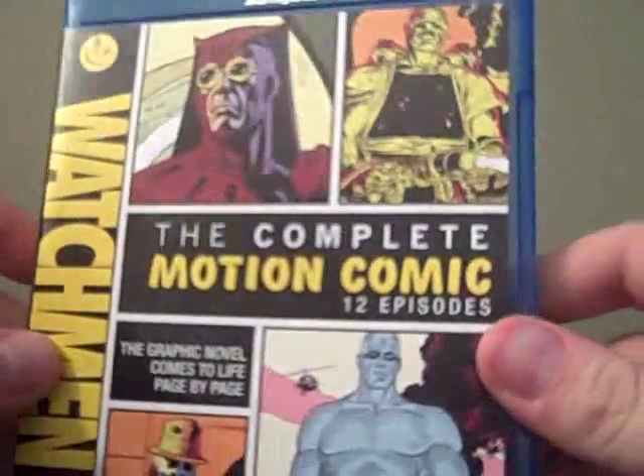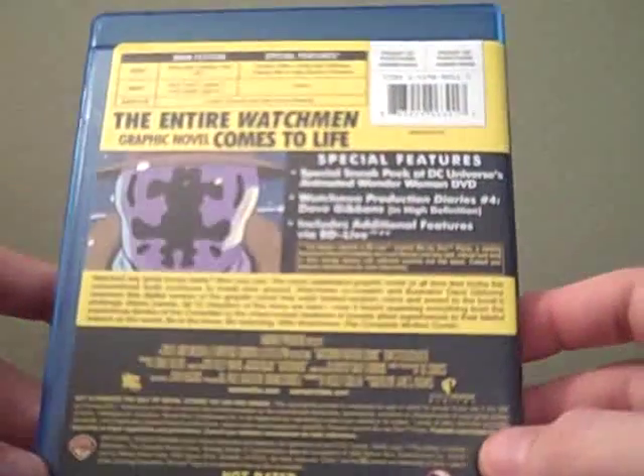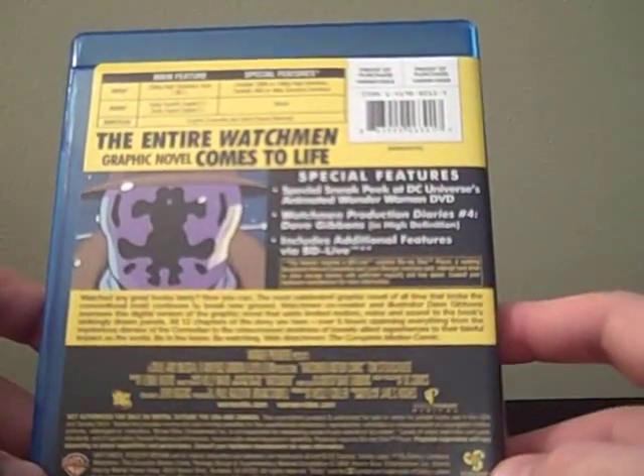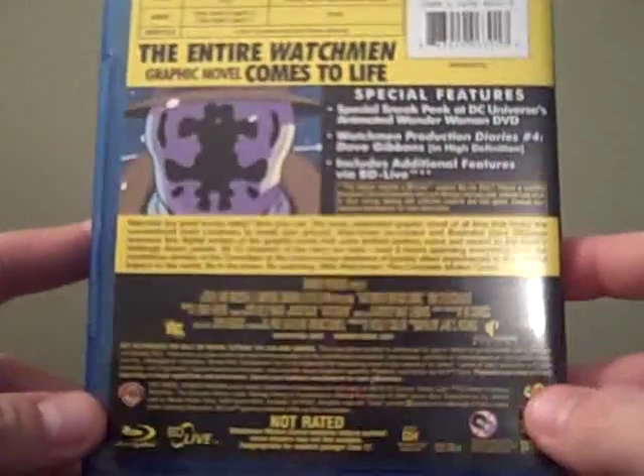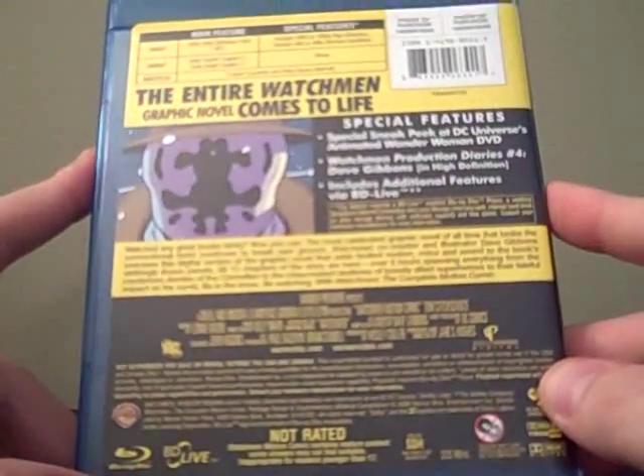The special features are as follows: there's a special sneak peek at DC Universe's animated Wonder Woman DVD. There's also Watchmen Production Diaries No. 4 with Dave Gibbons, and that's in high definition. It also includes additional features that you can watch via BD Live.